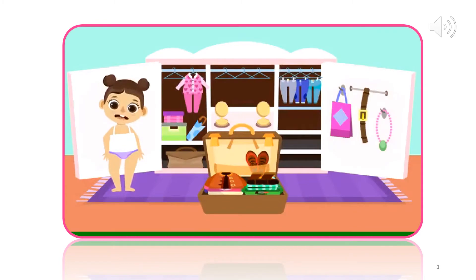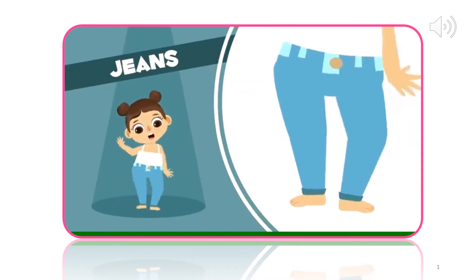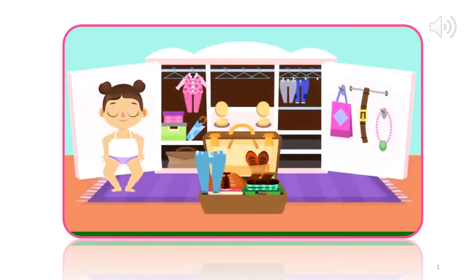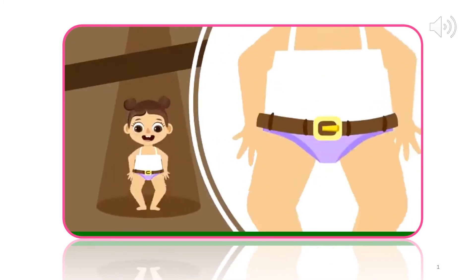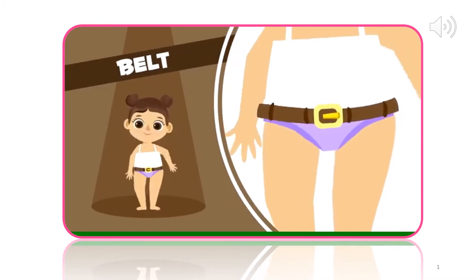We can't forget a pair of jeans. I have so many. I would take them all, but they won't fit in my suitcase. I will choose these ones. Jeans. In you go. I also can't forget my belt so that my pants won't fall down. Belt. In.